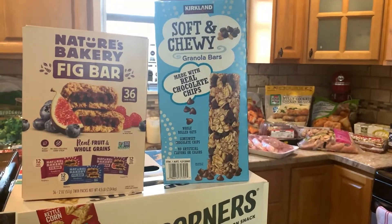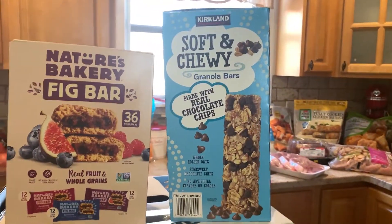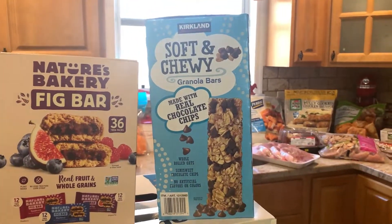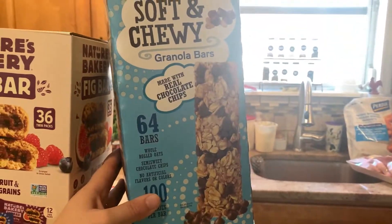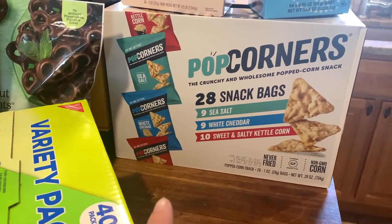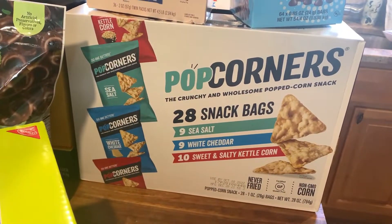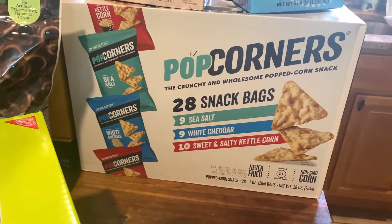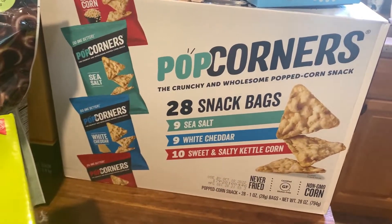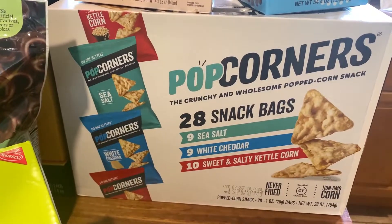I got soft and chewy granola bars for my kids — my son loves anything with chocolate, and they're oatmeal-based so a slightly healthier alternative to cookies. This pack comes with 64 bars, which is a great deal. The last snack item is PopCorners — a popcorn chip I've never tried before. It comes with 28 snack bags in sea salt, white cheddar, and sweet and salty kettle corn flavors. Hoping these help satisfy my chip cravings on my healthy eating journey.